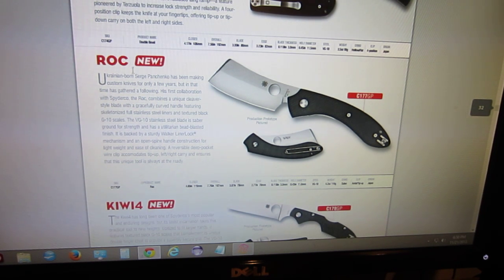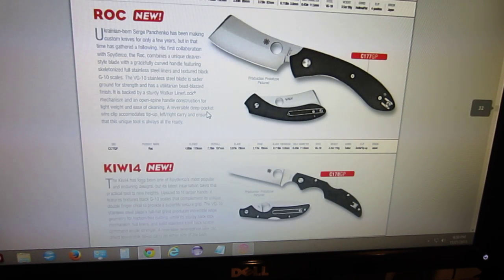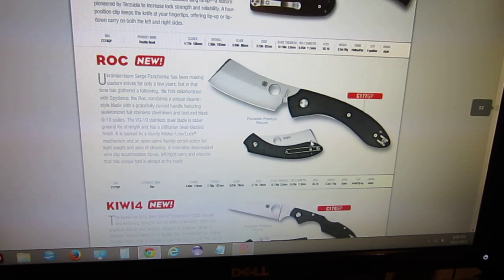This is pretty cool — the Rock, or ROC. I'm not sure how it's going by, I think Rock. It's designed by Sergei Penchenko. Very, very cool — as you can see it's got like a butcher-style blade right here, very unique design. Kind of a medium-small sized blade. I think the overall is 7.76, so just under eight inches.